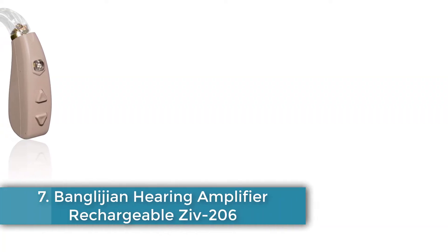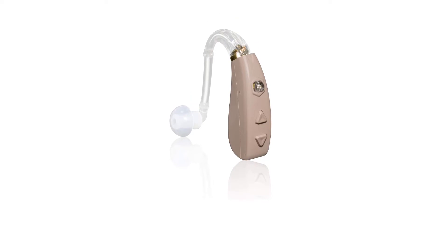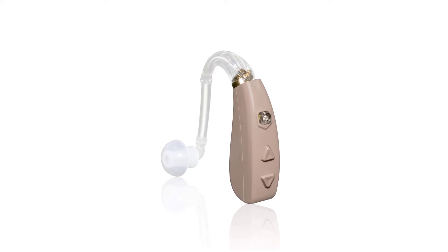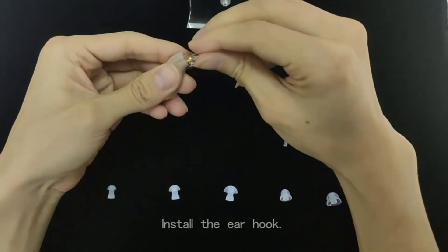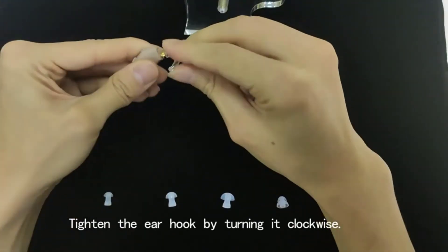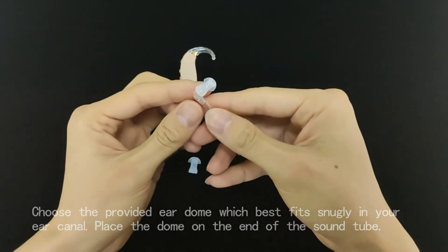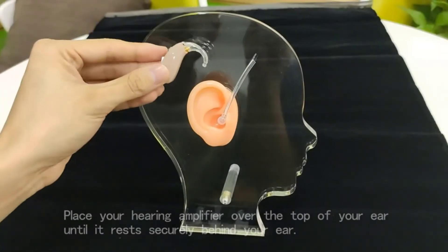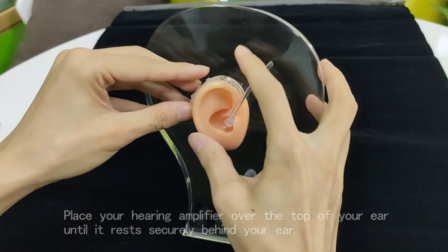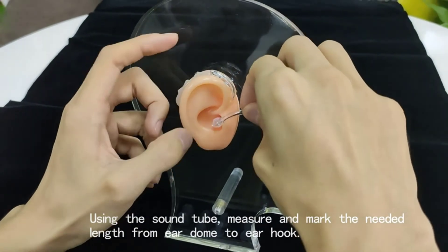Number seven: Banglijian Hearing Amplifier Rechargeable Zip 206. Simple and easy sound adjustment. Lightweight, comfortable, and virtually invisible. Gives enough boost for milder flat hearing losses to allow for fluent conversation. 30-day guarantee — if the product doesn't meet your hearing loss needs, you can return it for a full refund. Designed by doctors and audiologists for optimized amplification at a lower cost. Features slim tubing and a sleek processor that sits discreetly behind your ear. Offers 10 volume settings and four listening programs with one-touch control. Includes a selective amplifier that distinguishes between speech and background noise, noise reduction, dynamic compression, and a 12-band frequency processor. Note: it is not made for telephone conversation as the microphone is located behind the ear.